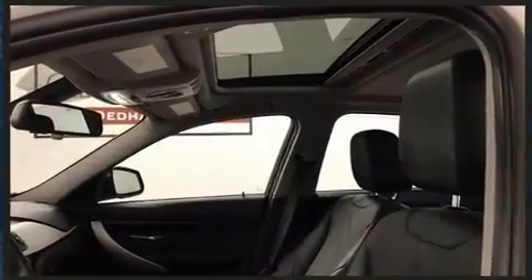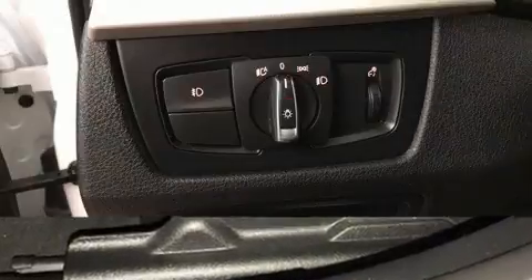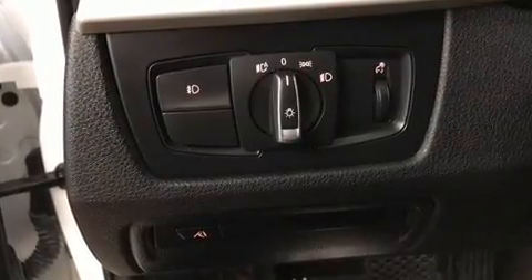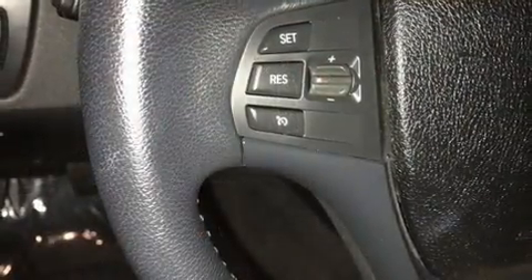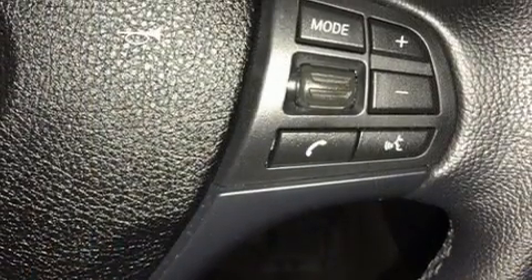Passenger security is always assured thanks to various safety features such as dual front impact airbags with occupant sensing airbag, head curtain airbags, traction control, brake assist, anti-whiplash front head restraints, ignition disabling, and four-wheel disc brakes with ABS.